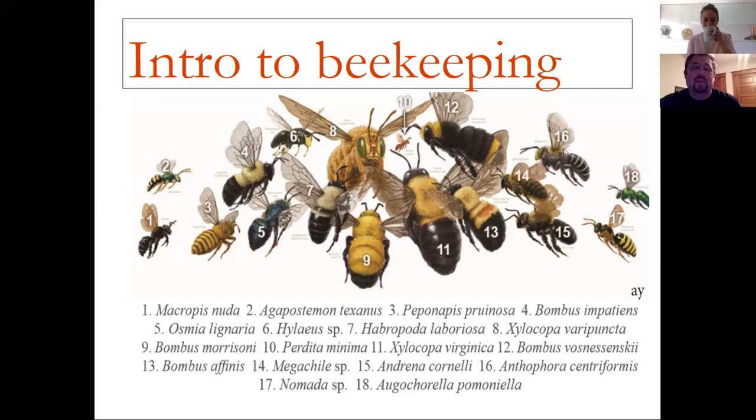Hey everybody, welcome to beekeeping. I'm Dan Fitzpatrick. I seem to have a concentration on knowledge probably because I taught at a small school and taught six different science subjects at the same time. So we're going to start off learning about these bees, and one thing I like to start with is a little bit of science.